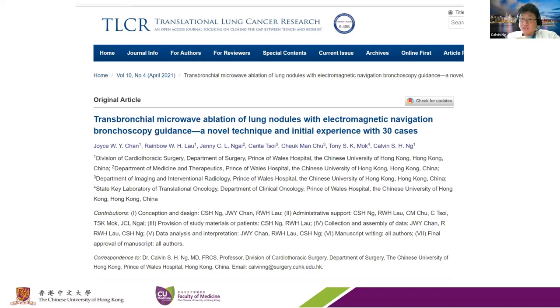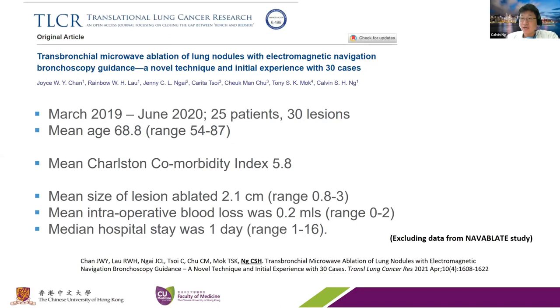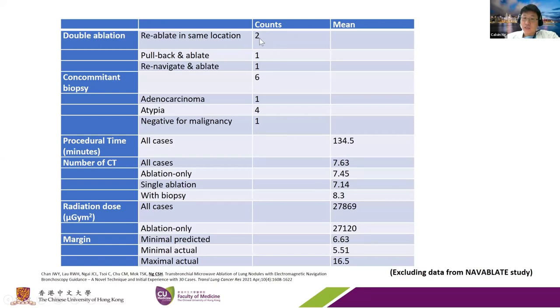Outside of the NaviBlade study, we collected about 30 additional cases—patients that did not meet the NaviBlade criteria, including those without a definitive histological diagnosis of malignancy or those closer to the pleura than five millimeters. These patients had a moderate comorbidity index, lesion size up to two centimeters on average, no blood loss, and hospital stay of about one day. A number of lesions required double ablation—after one blast, the cone beam CT showed the margin in some areas was inadequate, so we blasted again. The anesthetic time is around two hours, and the minimum ablative margin obtained was six millimeters.